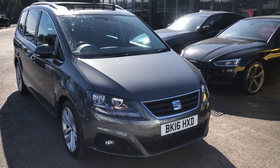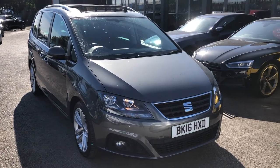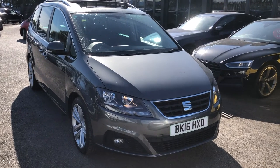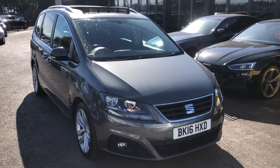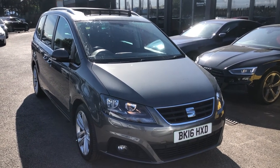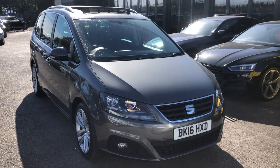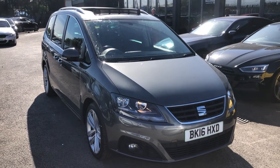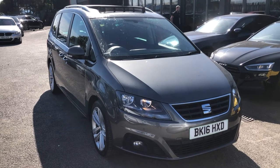Our on-site RAC-approved facility have given us a thorough cosmetic and mechanical check to ensure it's in peak condition for you. If you're looking at buying this from afar — whether you're in London, Glasgow, Manchester, Leicester, Norwich, Newcastle, Sunderland, or anywhere in the world — don't worry, because we can offer you click and deliver. For more info, do speak to your salesperson.